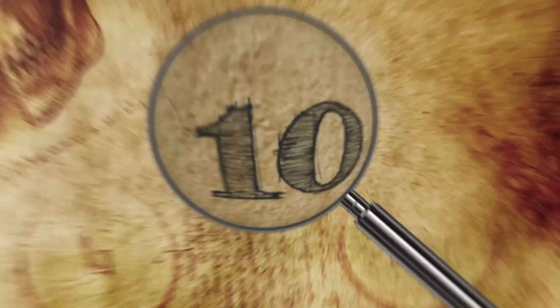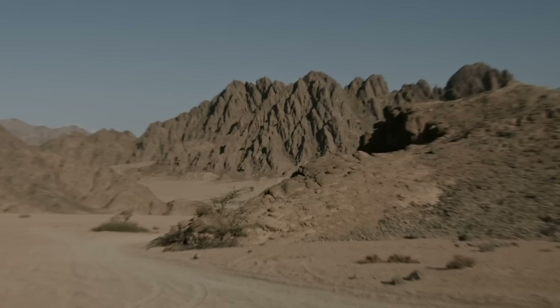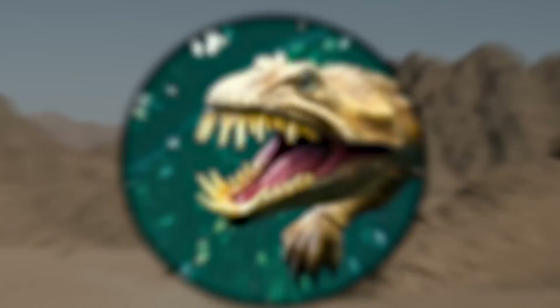Sea Monsters in the Desert. Far from the royal burial zone at Saqqara in Egypt, a team of scientists uncovered the remains of a gigantic creature. It happened back in 2019, and the scientists weren't at all interested in mummies or buried tombs. They were looking for monsters from a bygone age, and they found them.